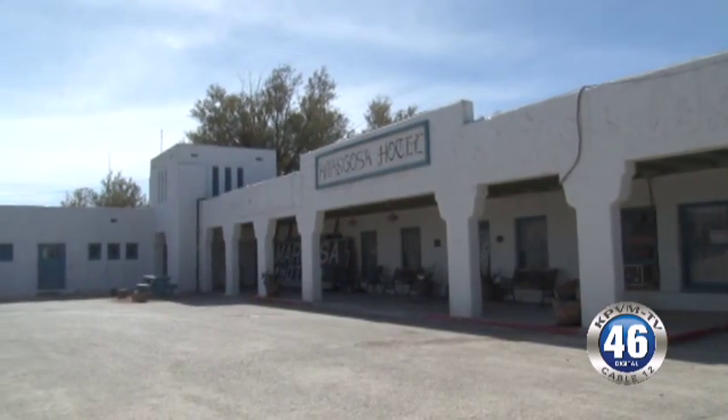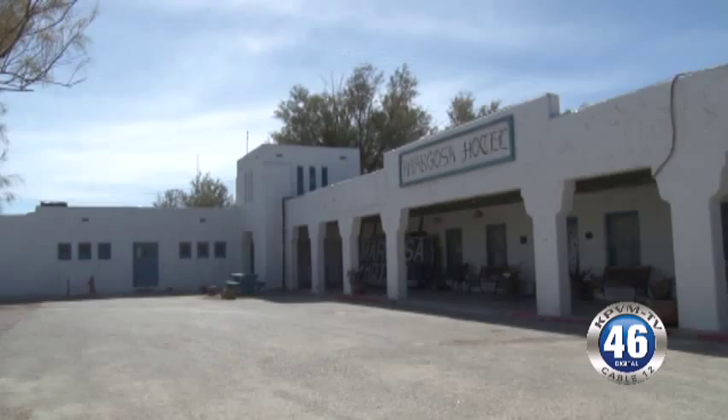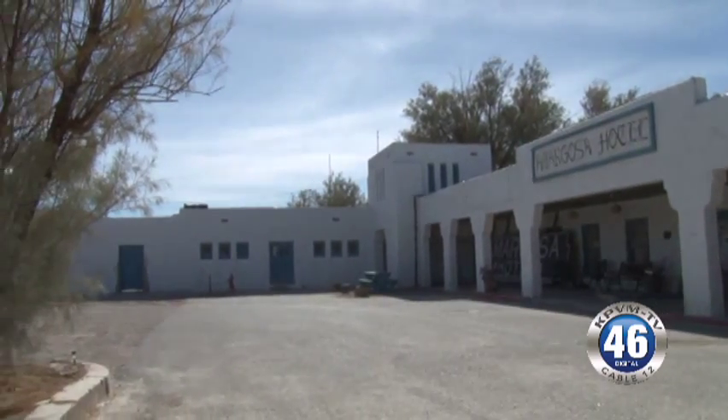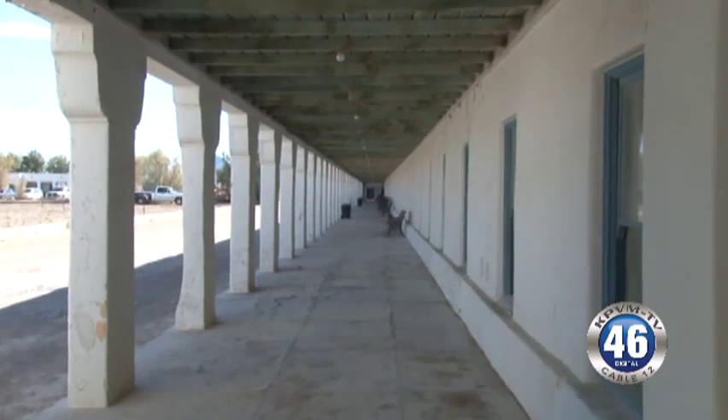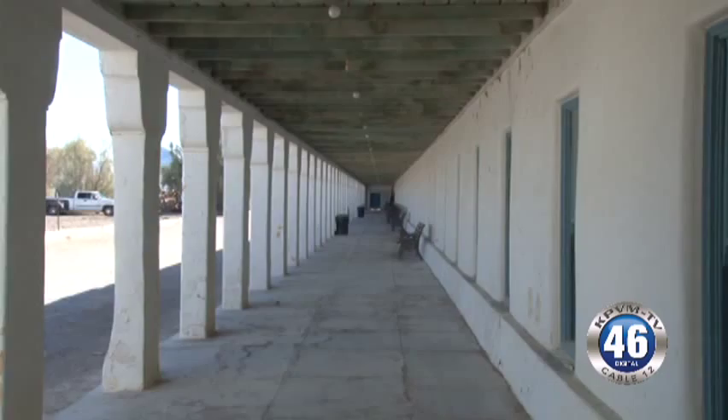I give tours. We ask for a $5 donation per individual taking the tour — it helps us keep the lights on. Basically I bring them through the colonnade and over to this side of the building and introduce them to the town's original state and how this whole place came to be, and just kind of touch on interesting facts from the town's history.